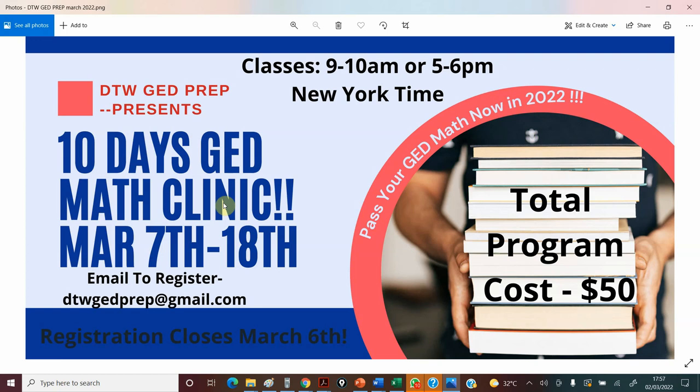We're going to be doing this every month — March, April, May, June, July — just to support you and make sure you get your GED math out of the way. I'll leave a Google Form link so you can put your details and the months you're interested in, and I'll send you the date when it's available. For March, this runs from the 7th to the 18th — that's next week Monday — 10 days. Registration closes March 6th. Send a mail and I'll send you payment details. It's just $50.